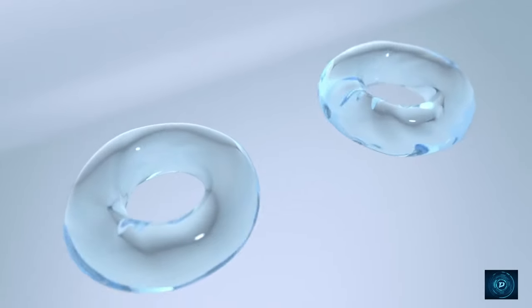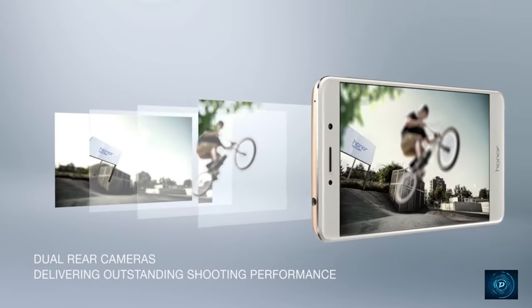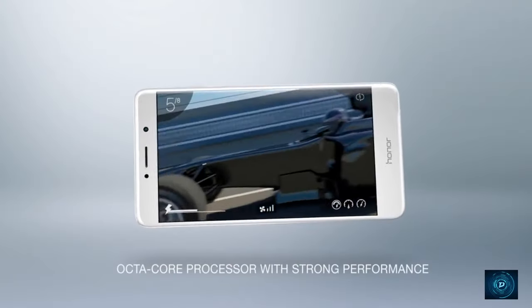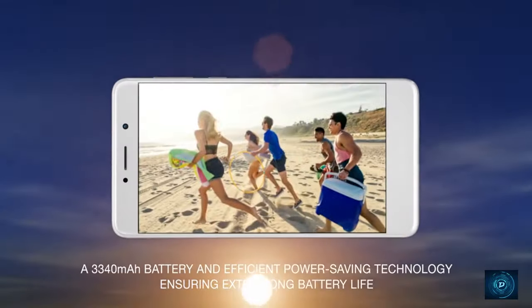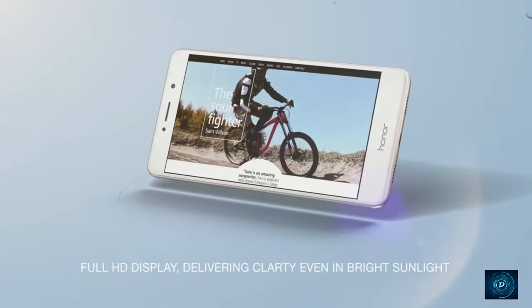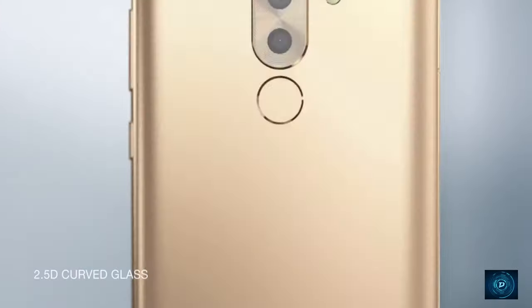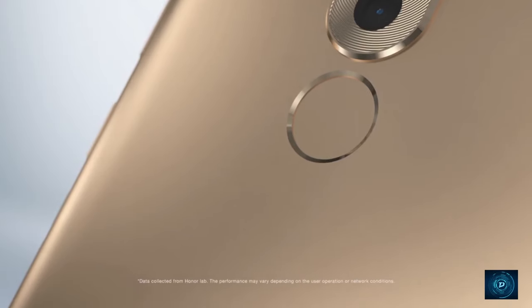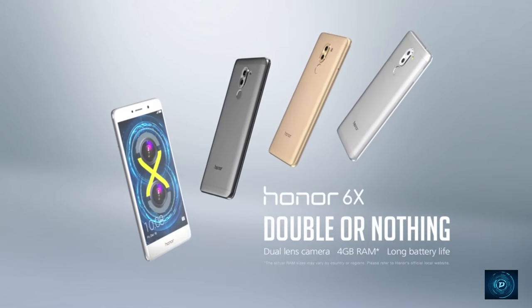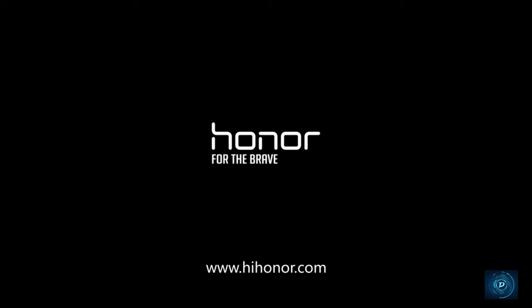We have the Honor 6X at the 5th position in the 20k range competition. This phone went viral for its dual camera. It costs just $50 in other countries and you can buy it in India through eBay and other websites. The camera is the best under 20k, with two rear cameras — one 12 megapixel and one 2 megapixel — taking pictures with more detail. Even after taking photos, you can focus a particular part of the image. Thumbs up to Huawei for that. It has 32GB of internal memory, 3GB of RAM, coupled with a Kirin octa-core processor that handles all tasks with ease.